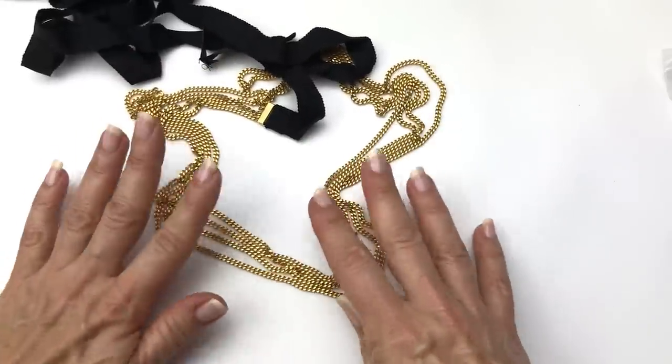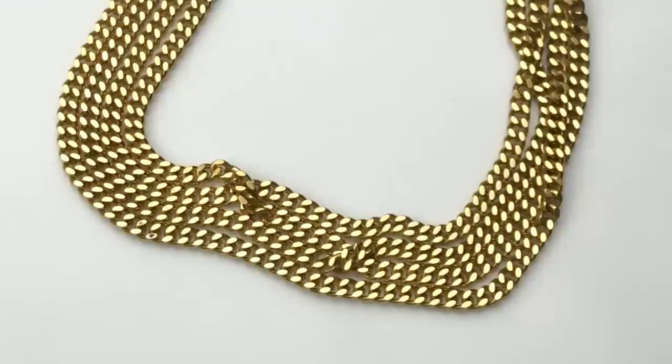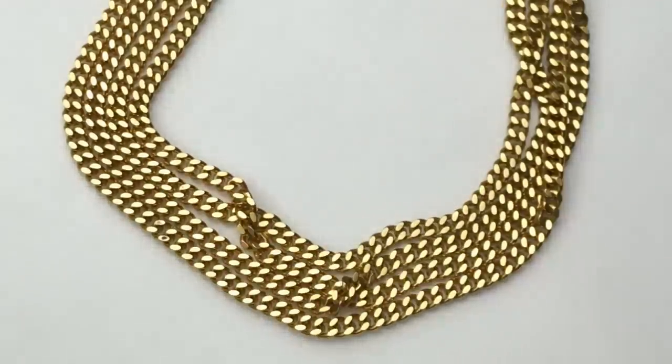This might give you a better idea of what the chain looks like. If you didn't want to wear it as a belt, it would definitely be easily converted into a necklace. I'm going to look this one up to see if it's sellable as a belt and then take it from there.